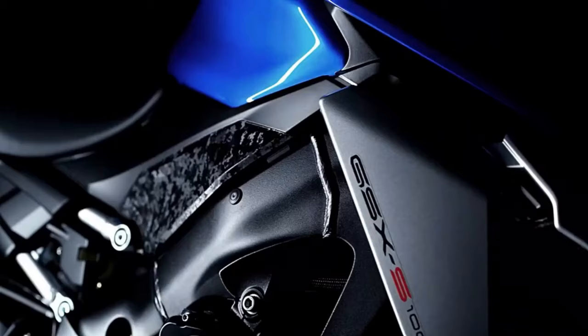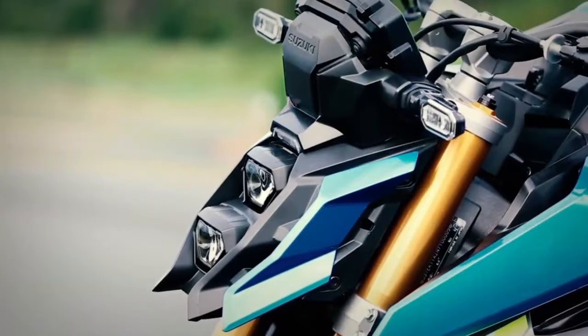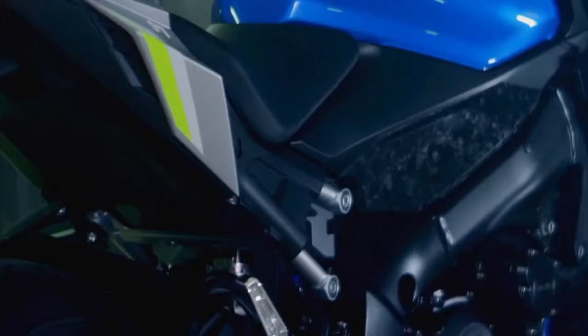Basically, there is no difference in specifications between the regular version and this version. On the engine side, the naked superbike still adopts an inline four-cylinder engine capable of producing 150 horsepower. Suzuki only gave a cosmetic touch to make this naked bike look more aggressive.